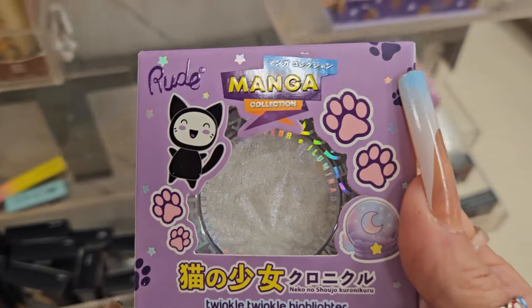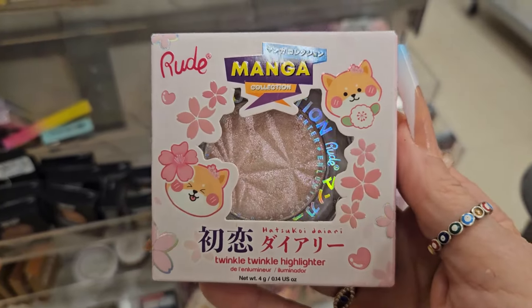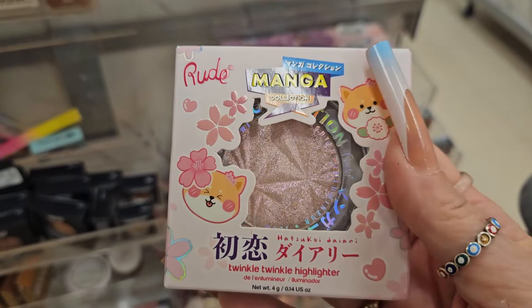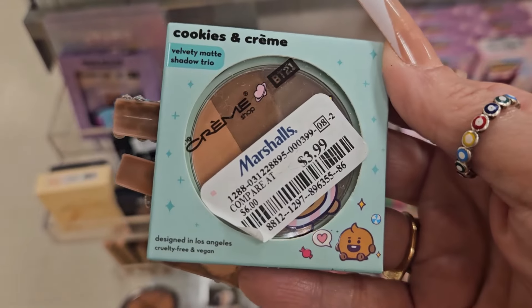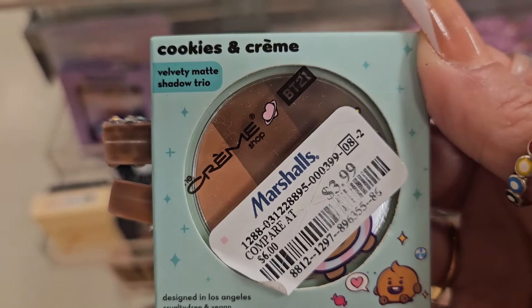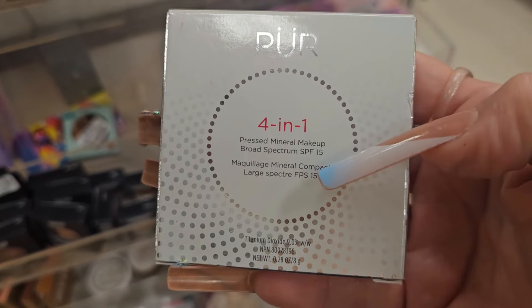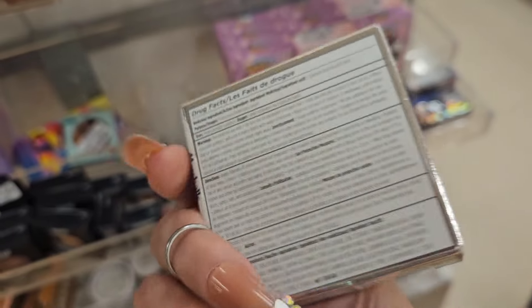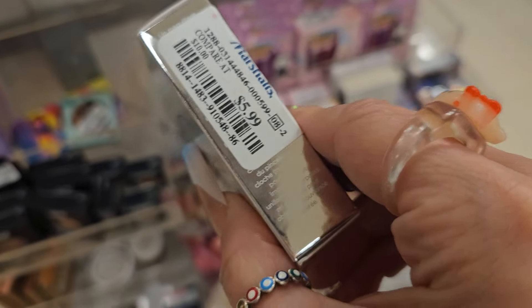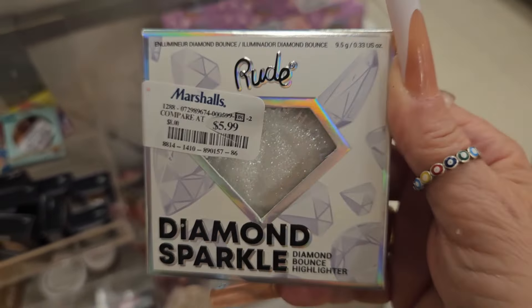For Root Cosmetics, they have the Twinkle Twinkle Highlighter — they are so beautiful for $4.99. They also have this one in a champagne color, gorgeous, $4.99 as well. And they also have one for My Darker Mermaids, $4.99. They also have cookies and cream from The Crème Shop for $3.99 — it's a small eyeshadow palette. And they have this Pure Cosmetics Press Mineral Makeup Powder in Light Porcelain — wow, four-in-one — going for $5.99, which is an awesome deal.